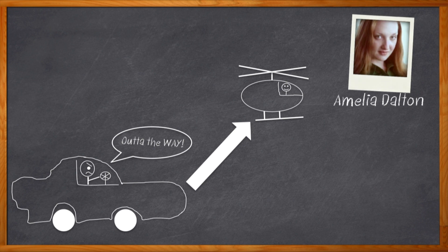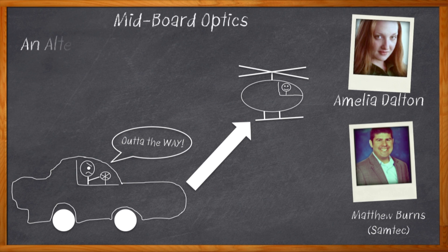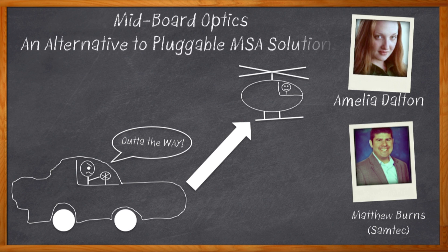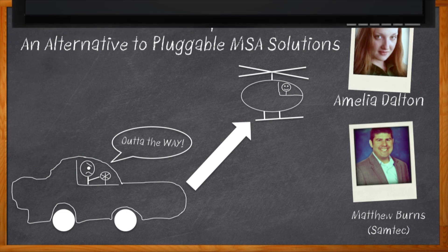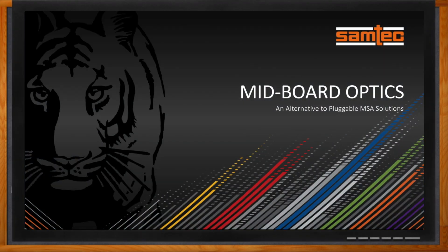Either copper or — how about optical? My guest today is Matthew Burns from Samtec, and we're going to talk about Firefly, a cool system that may just solve your signal integrity woes. Don't forget to click that link — there you can find even more information about Firefly from Samtec.